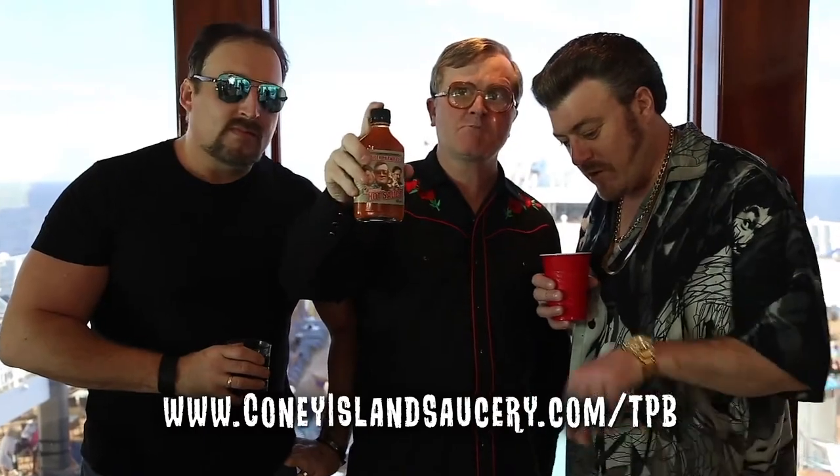Hey, what's going on? It's Bubbles here, and I'm Ricky, and I'm Julian. Just want to show you guys this — look at that! We got a hot sauce coming out soon from the Coney Island Saucery. It's actually really good too, it's unbelievable. So go to the website right here and you can be the first ones to get it — there's gonna be a pre-order thing where you can get in early.